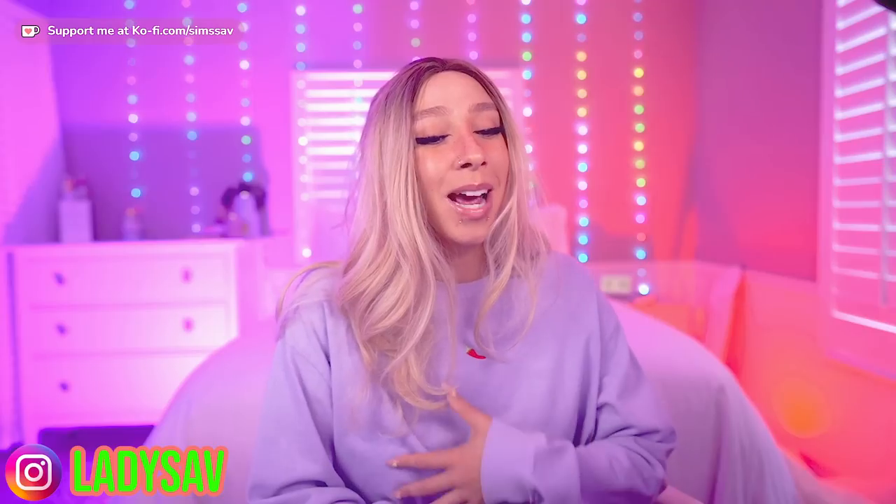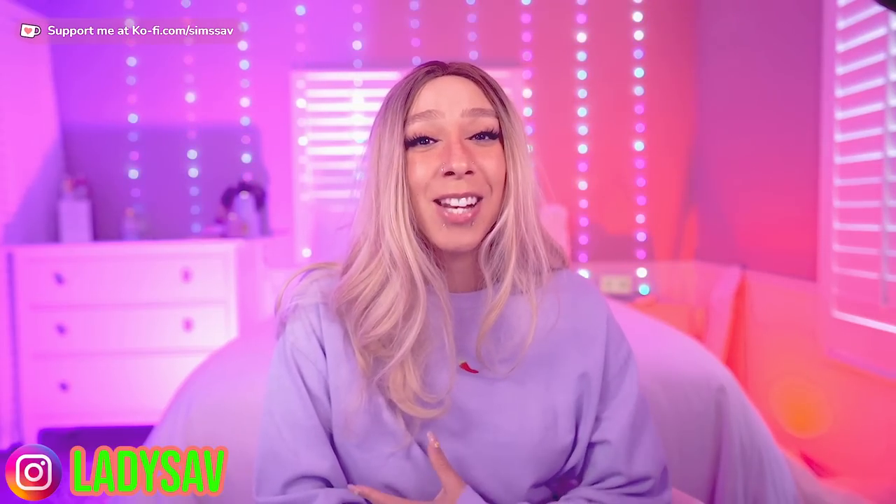Hey guys, welcome back to my channel. My name is Savannah if you are new here, and today we are doing another tiny home build! I have been having so much fun doing these homes, and it makes me so happy to hear you say that you like them as well. When I enjoy filming something and you guys tell me that you enjoy watching it, it's just this beautiful, beautiful thing.